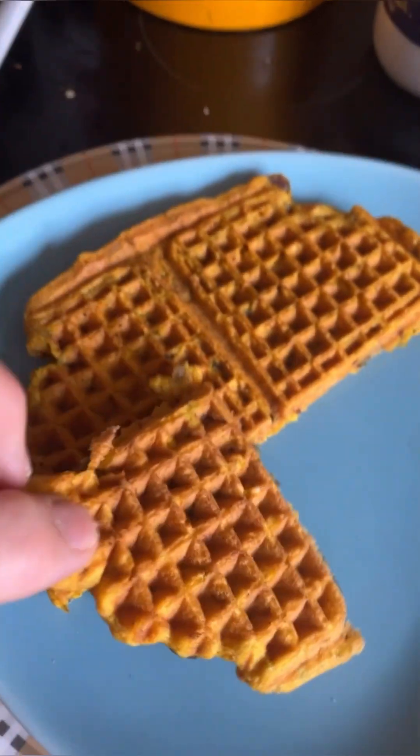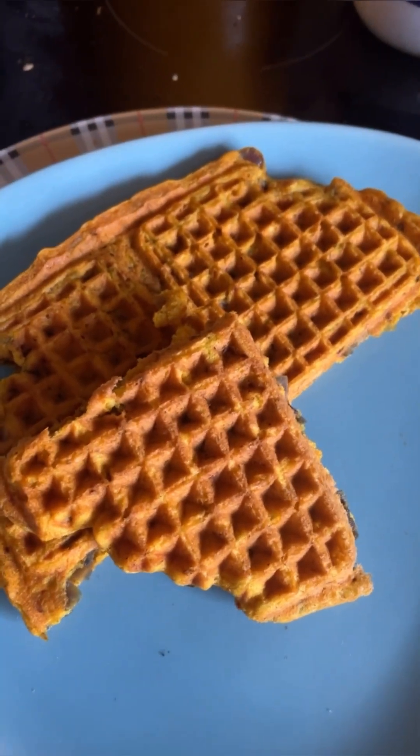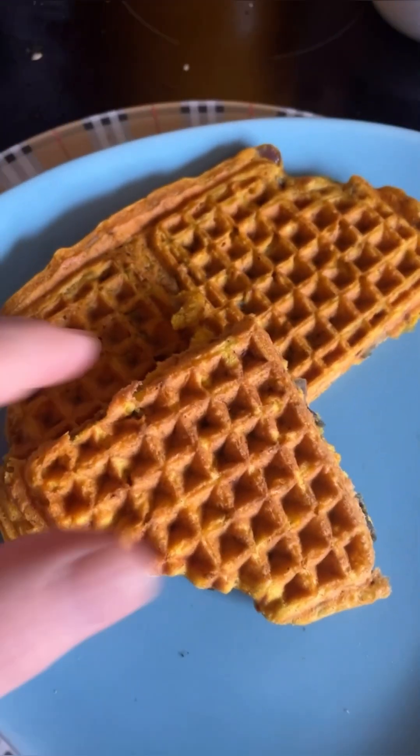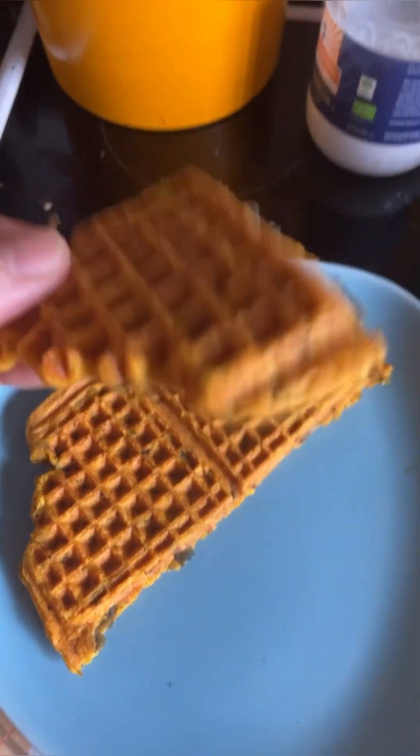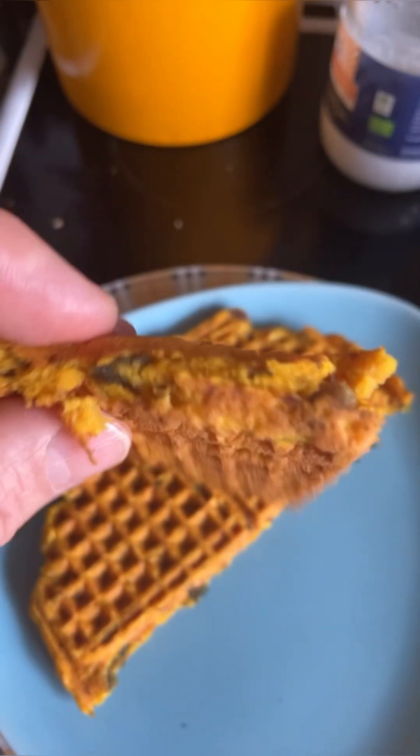If you're wondering what I had for lunch — vegan lentil waffles, really good. Look at how they're even better the day after because they got a little bit soggy. I like that.